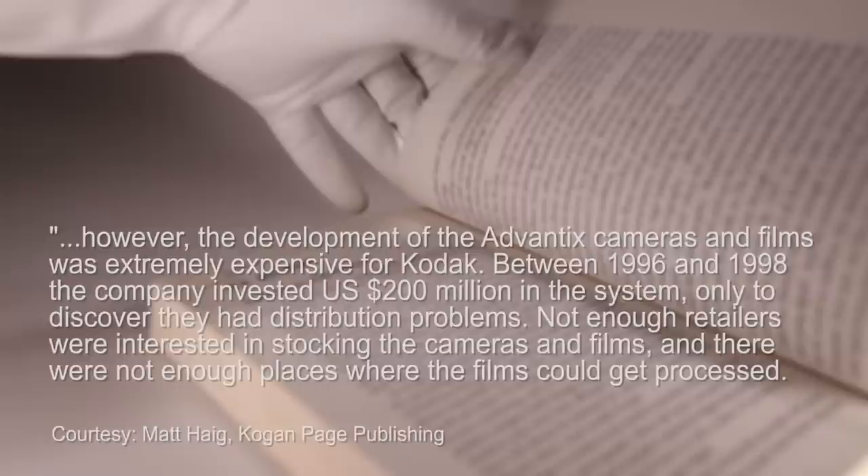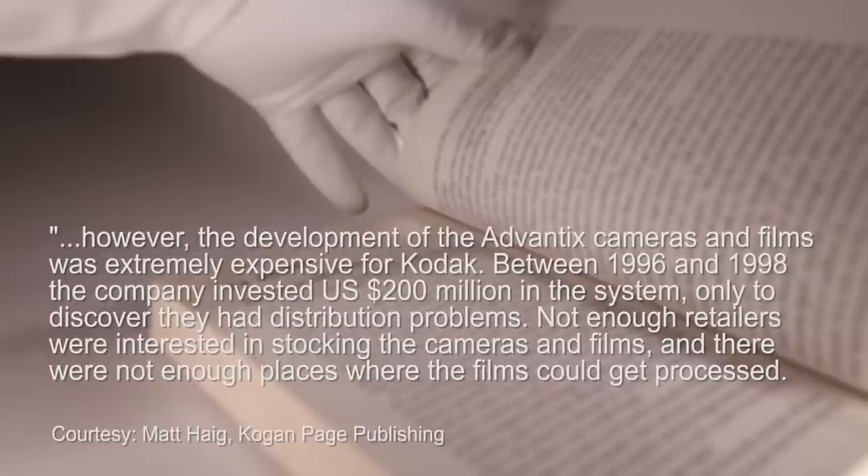In it, he says that between 1996 and 1998, Kodak invested $200 million into the system, only to discover they had distribution problems — not enough retailers wanted to carry the film cameras, and there were not enough places to get the film processed. Haig says that in 1997, Advantix made up for 20% of all Kodak sales. But in the end, that wasn't enough.